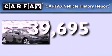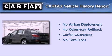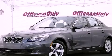Not to mention that this BMW qualifies for the Carfax Buy Back Guarantee. We invite you to contact us today to learn more about this vehicle.